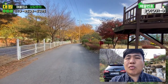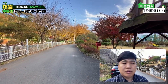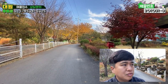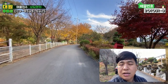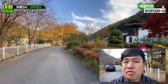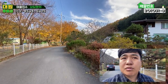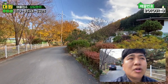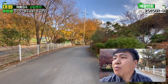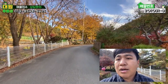본 매물은 6번 국도까지 한 700m 정도밖에 안 걸리고, 양평읍까지는 차량으로 한 20분 정도 소요됩니다. 단월면이라고 해서 굉장히 멀 줄 알았는데 생각보다 굉장히 가까웠어요. 주변은 굉장히 조용합니다. 그러면 본 매물 외관부터 내부까지 보여드리도록 하겠습니다.